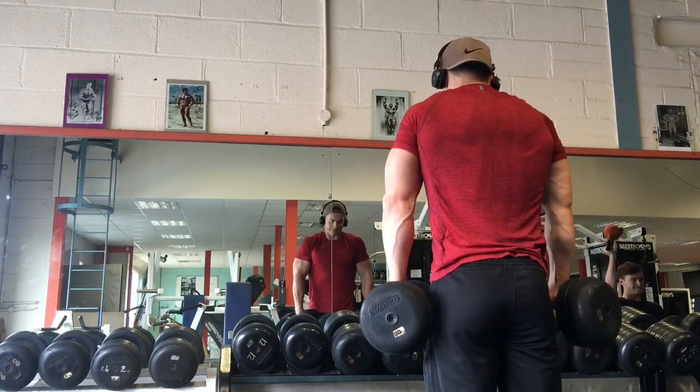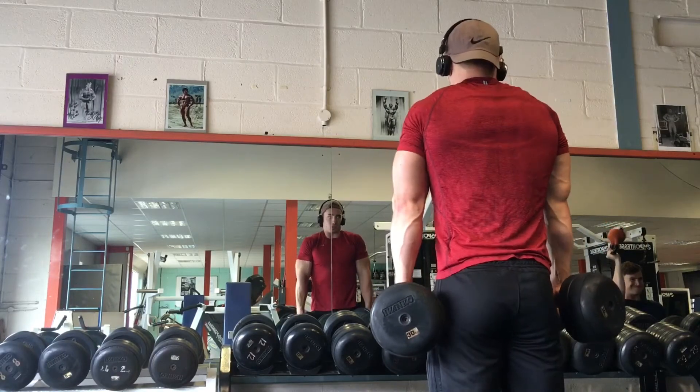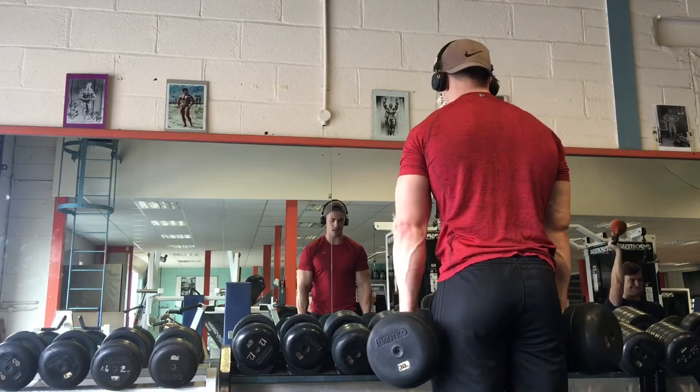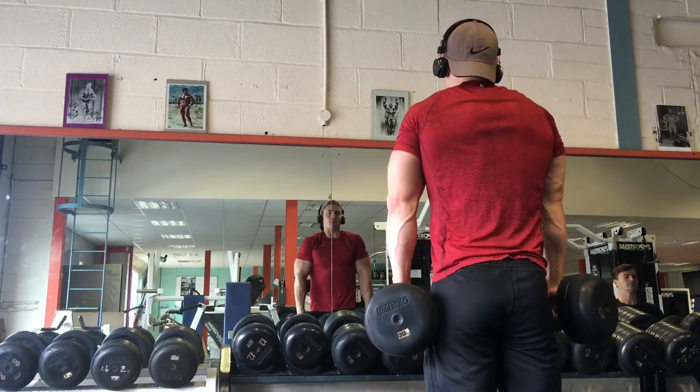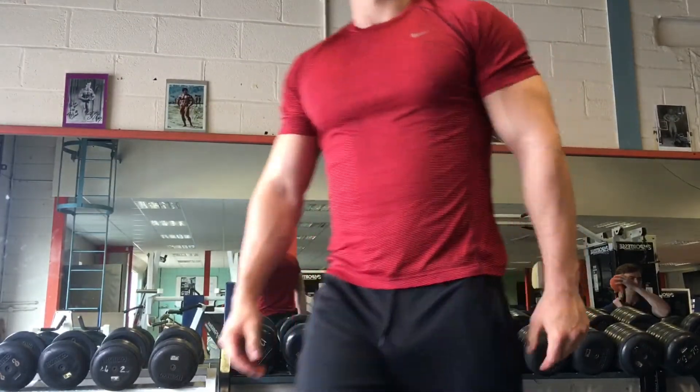So to summarise: the vertical pull, the horizontal pull, and the upright pull — hitting the back from all different areas to get a proportional back workout that builds both thickness and width, and gets those shoulders going as well.